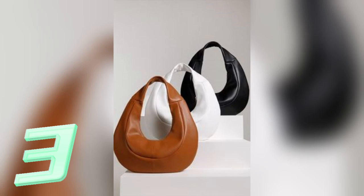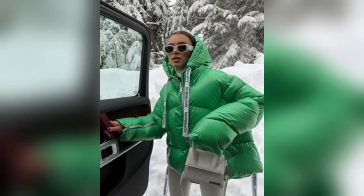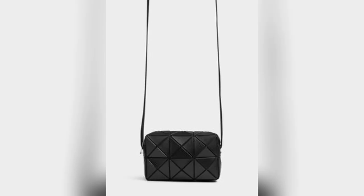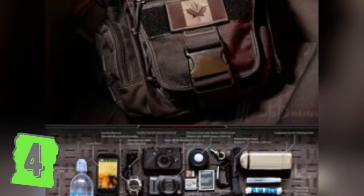The Futuristic Crossbody bag is a fusion of fashion and technology. This innovative piece seamlessly blends technology and style, featuring lightweight and sustainable materials, making a bold statement in the fashion landscape.